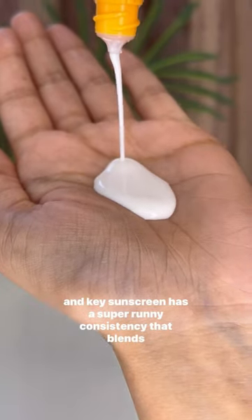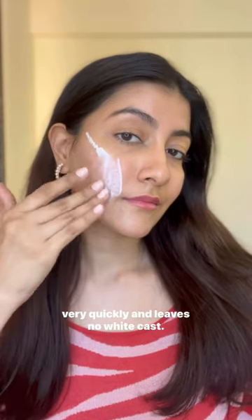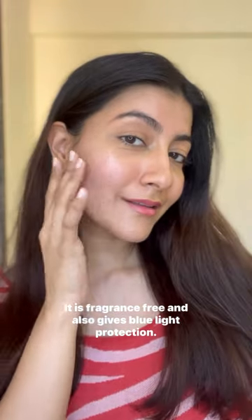This Dr. Nki Sunscreen has a super runny consistency that blends very quickly and leaves no white cast. It is fragrance-free and also gives blue light protection.